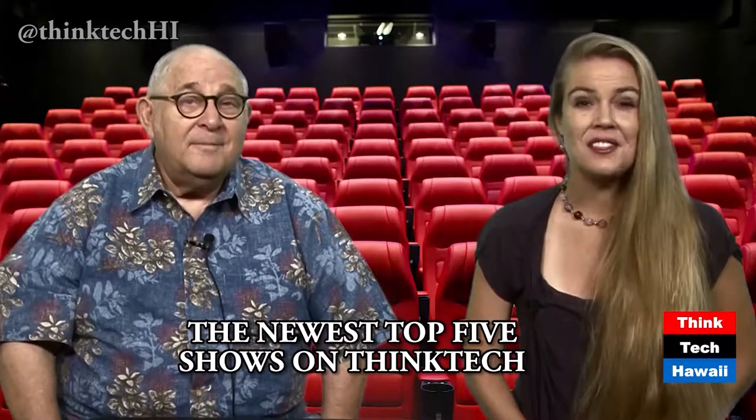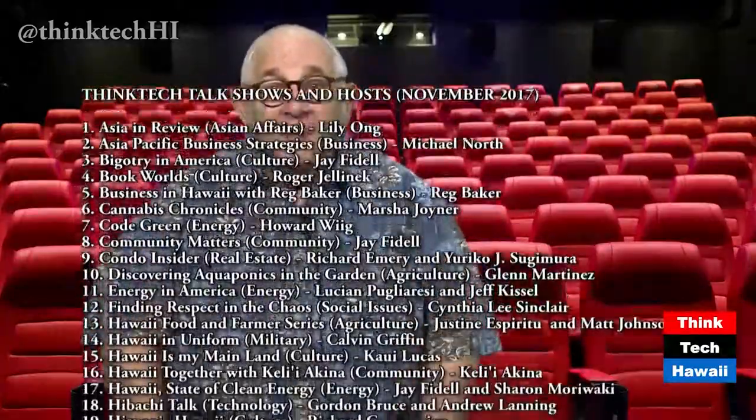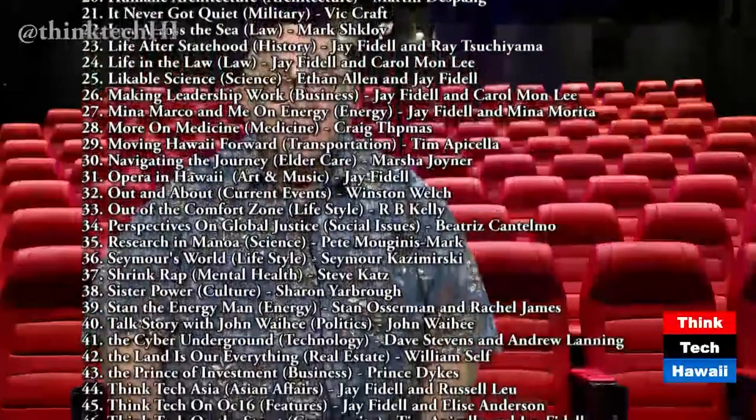We'll check out the best of the best and have a look at the issues and guests involved. ThinkTech produces some 30 talk shows every week in our downtown studio. Every week, ThinkTech chooses its top five talk shows from the week before, based on the number of views each has had on the internet. For this past week, the winning shows were as follows.